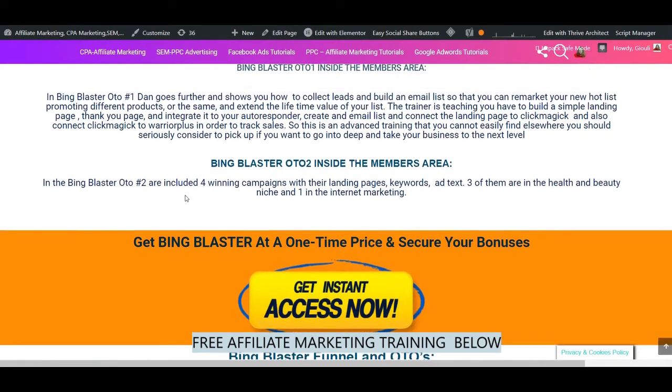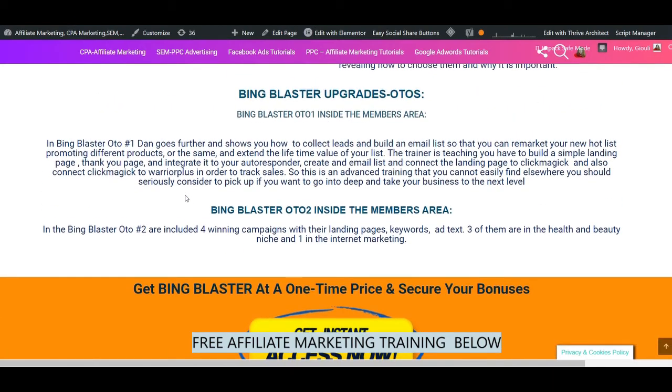In Bing Blaster OTO number 2, there are four included winning campaigns with their landing pages, keywords, and ad text. Three of them are in the health and beauty niche and one is in internet marketing. In a nutshell, who is Bing Blaster for? Bing Blaster is for affiliate marketers that want to start or grow their business and make a full-time income using a simple, very fast way with paid targeted traffic and a very low budget.